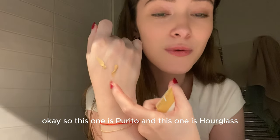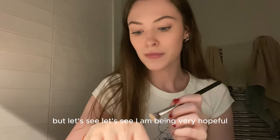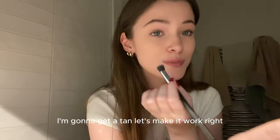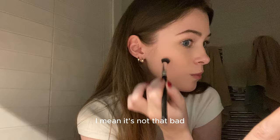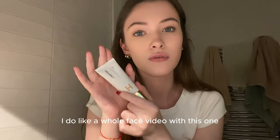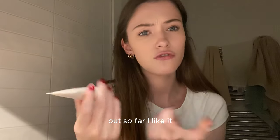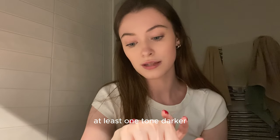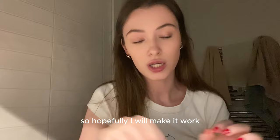Comparing it to my Burrito BB cream — this one is Burrito and this one is Hourglass — yeah, the Hourglass is definitely darker. But it's going to be summer and my skin will probably go at least one tone darker, so I'm going to make it work. It has a very nice radiant finish. I would probably pick a lighter tone next time but I'm not mad — I like it. I'm going to make a whole face video with it. So that's the Hourglass skin tint in shade five.